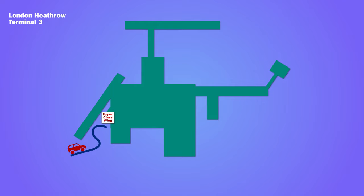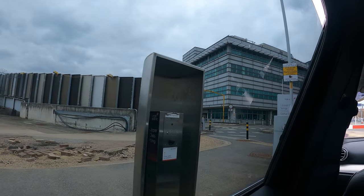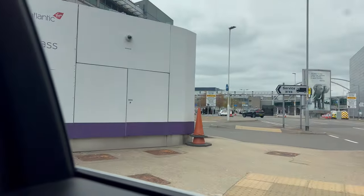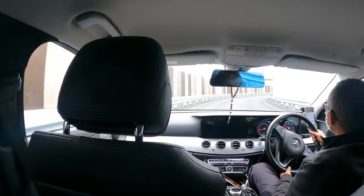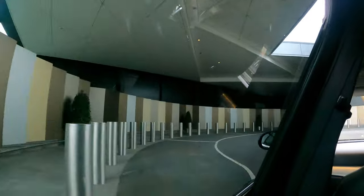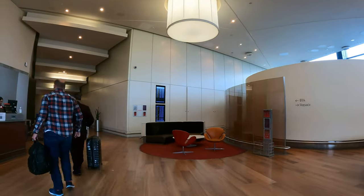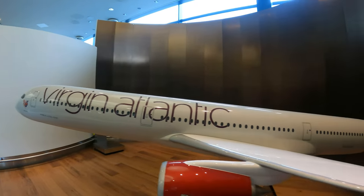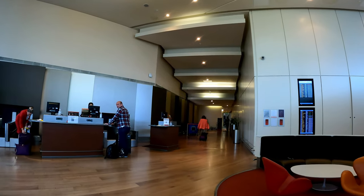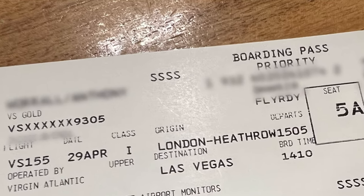Upper class passengers can arrive at the exclusive upper class wing. At the barrier they just needed a flight number and the full passenger name to gain access. A porter welcomed you and took your luggage through to the check-in desk. It was at this point I discovered the US authorities had selected me for secondary search at the gate, denoted by a line of S's on my boarding pass.